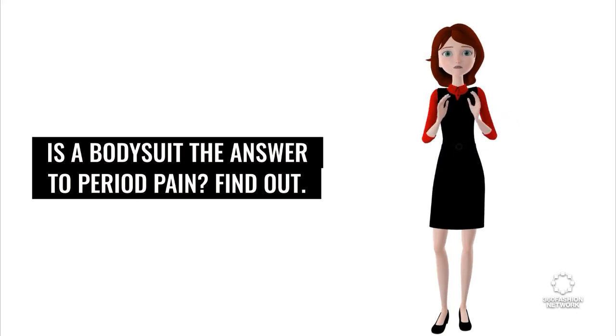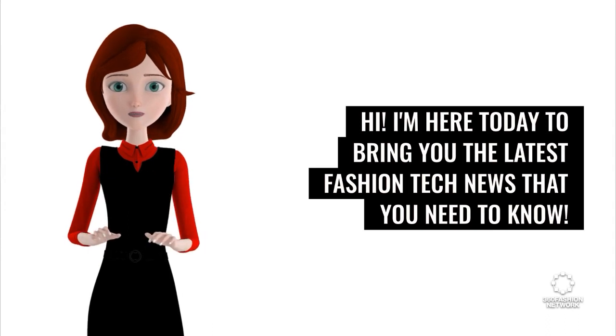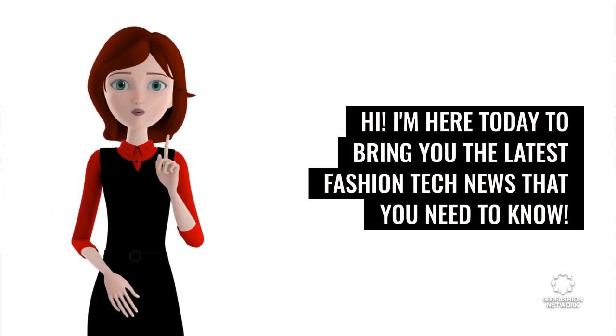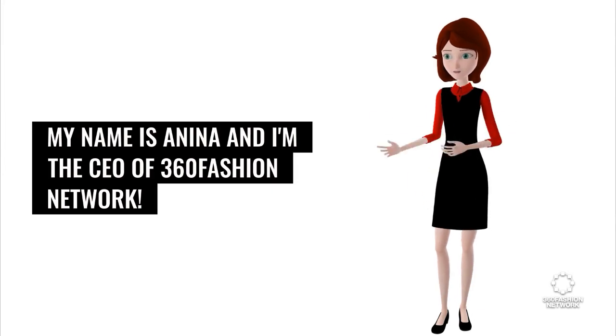Is a body suit the answer to period pain? I'm here today to bring you the latest fashion tech news that you need to know. My name is Anina and I'm the CEO of 360 Fashion Network.